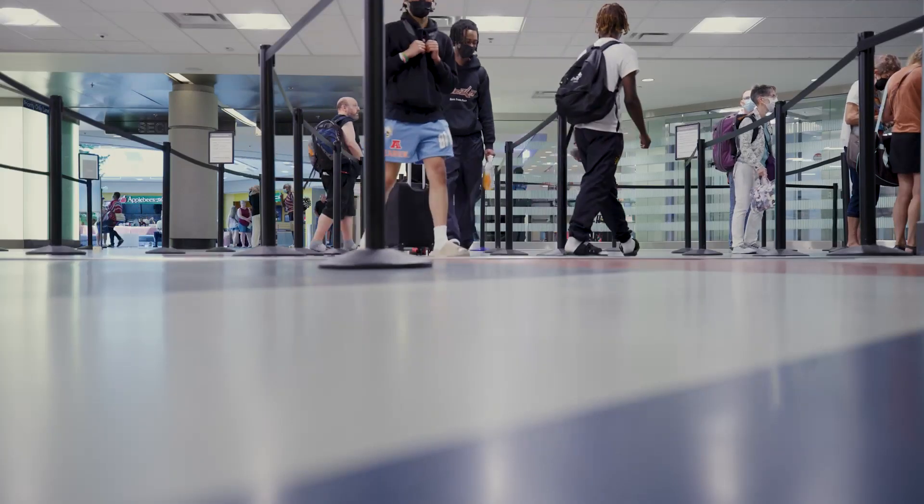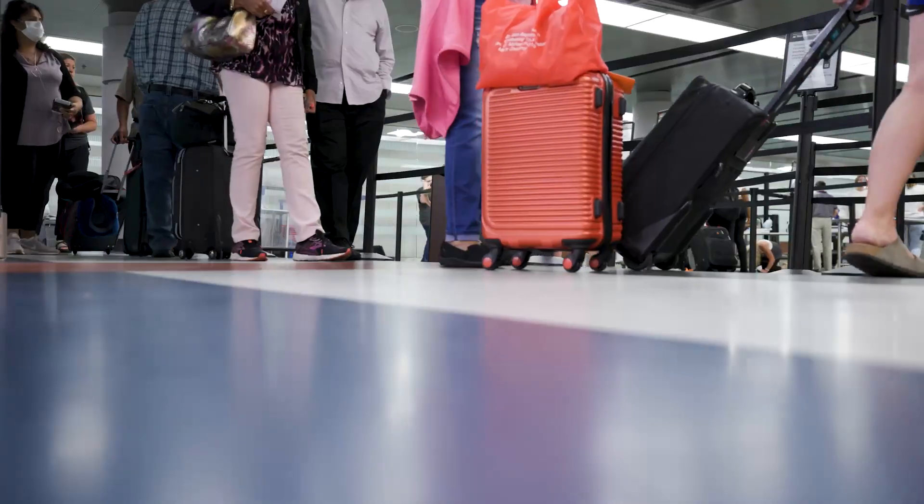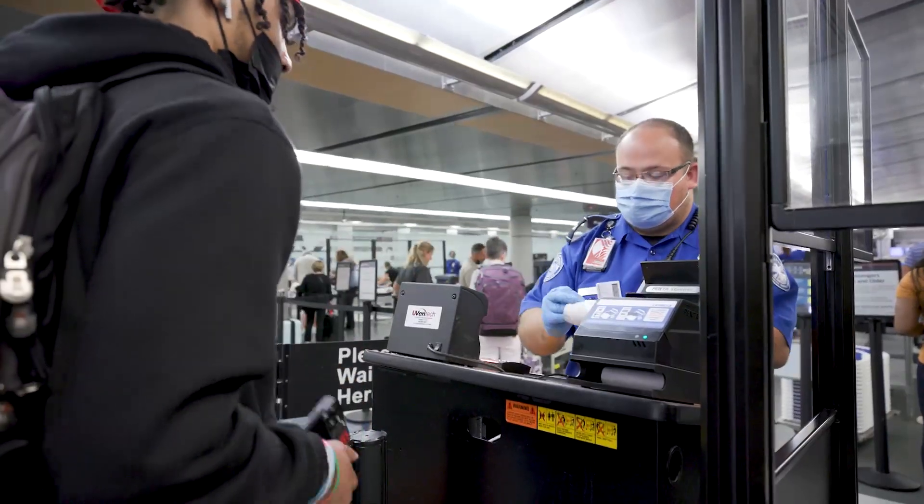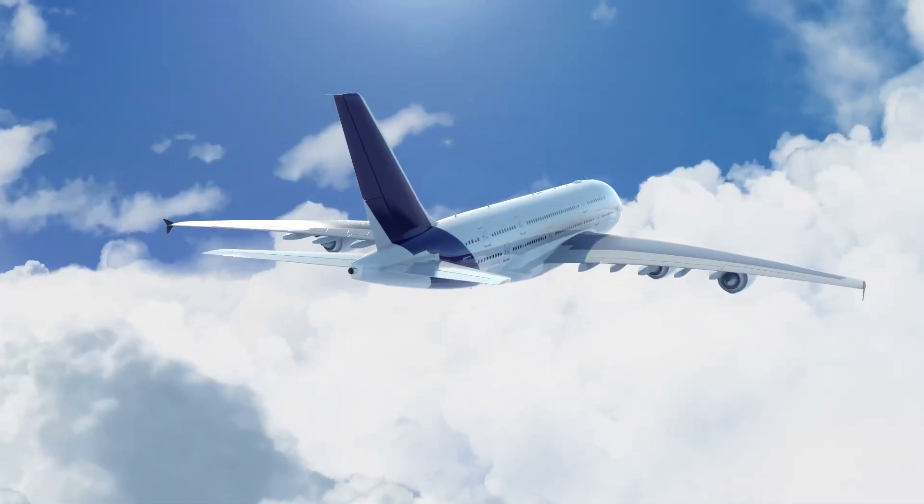The user experience is huge — giving them a quicker path through the screening system and getting them to their destination as safely and as efficiently as they can get there is at the core of where TSA wants to go.